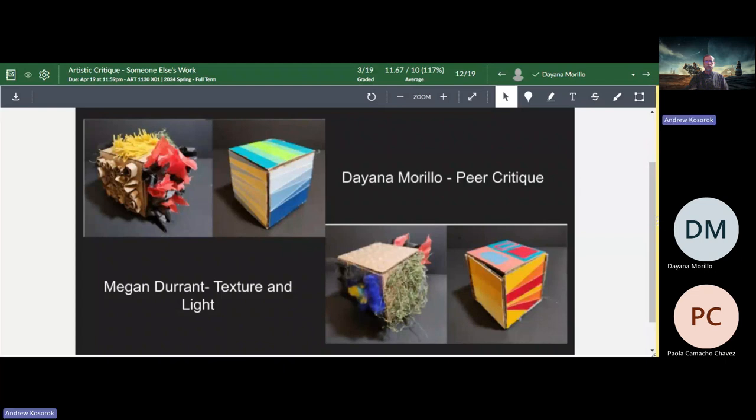My name is Diana Murillo and I will be doing a peer critique for the texture and light assignment — this one by Megan Durant. For the description portion: on the left side of both pictures are the texture cubes. This artist seems to have been playing around with actual texture — texture that can be felt as well as seen. These are both visually and tactilely interesting. On the right side, this artist has been exploring color in different patterns — I believe using analogous, complementary, and monochrome color structures. If I remember correctly, each color and texture tile is also four by four, so these are all perfect cubes.